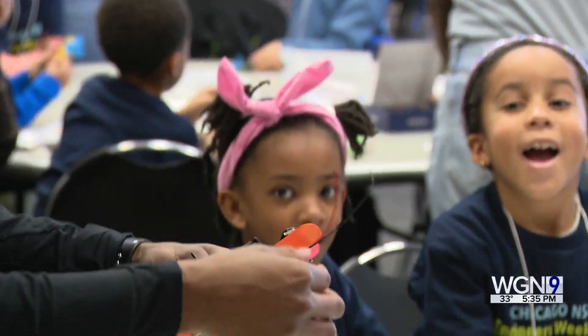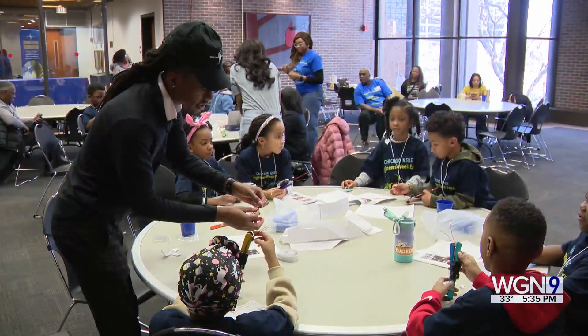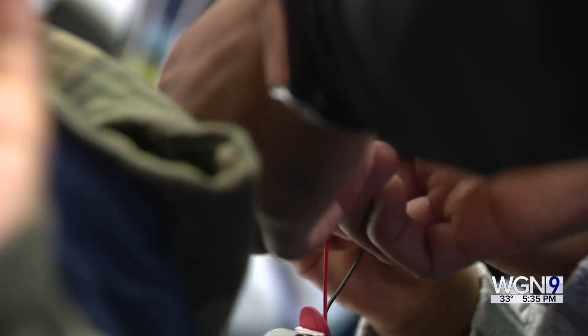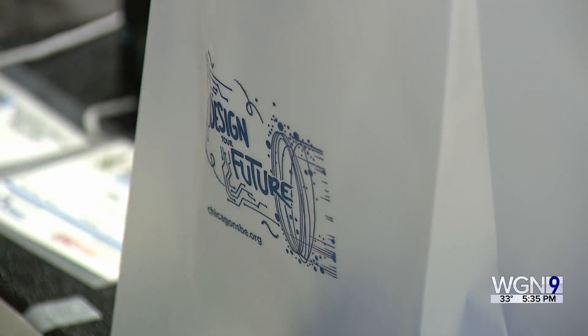Through a variety of hands-on activities, students are learning about all types of engineering, like aerospace engineering, industrial construction, and bridge building.